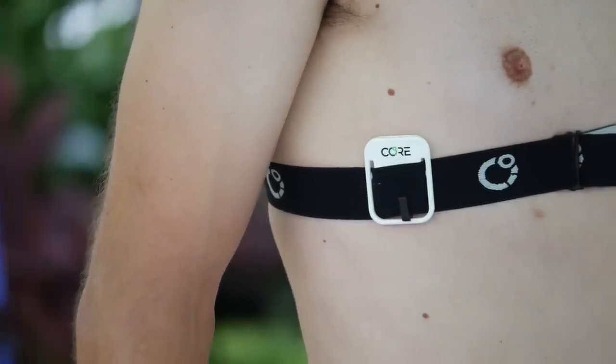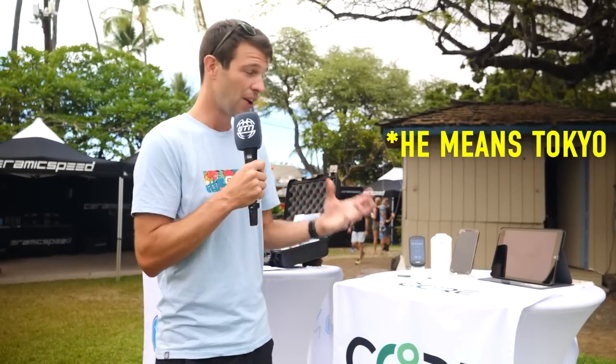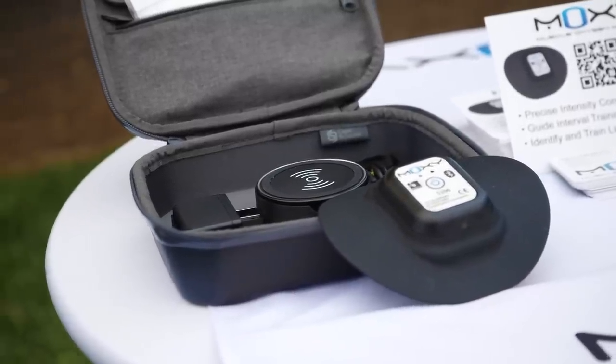Next is the Core device — this goes against your skin, typically on a heart rate strap — and gives you your core temperature in real time, linking up with the Garmin head unit. We saw the Norwegians using this in the lead-up to Beijing, where they did a lot of testing with their suits, so not only can you test your own core temperature, you can see how products and equipment impact you. The third is the Moxi sensor, looking at oxygen saturation in your muscles for precise intensity control. As you increase intensity, you can see how that affects muscle oxygen saturation, gauge where your thresholds are, and monitor altitude training and heat impact. The Norwegians use this extensively — apparently as many as 16 devices have been seen on one person.